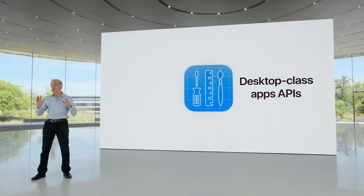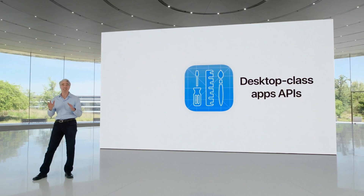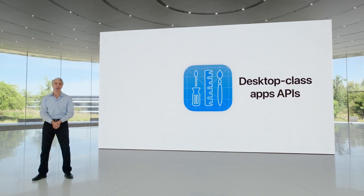If you're not quite sure which iPad you have, go to Settings, General, About, and you'll see your iPad's model name with the generation next to it.